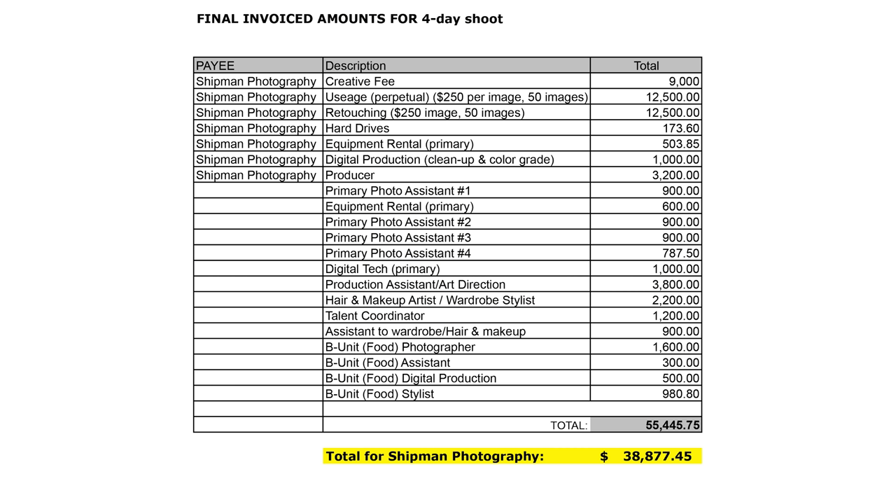The bottom line at the end was $55,000 billed overall for a four-day shoot. $55,000 sounds crazy to people who have only done senior portraits or small local work, but here it is — you're living proof. This is happening and this is the real deal.